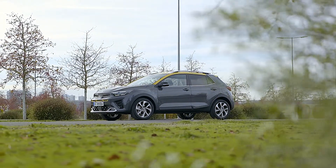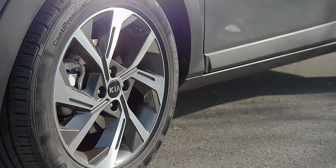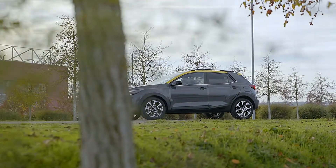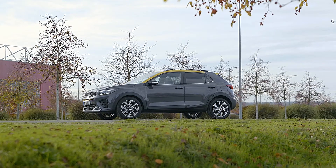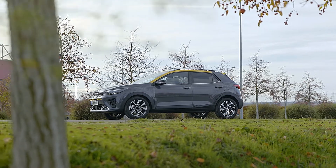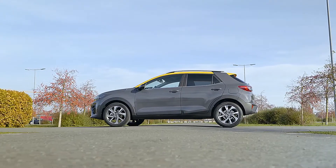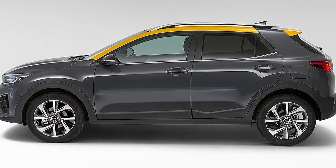The Stonic's compact dimensions and low center of gravity allow for a sleek, lithe body inspired by the form, function, and confidence-inspiring appearance of Kia's larger SUVs. With short overhangs at the front and rear — 830 mm and 730 mm — combined with a long bonnet and low roofline, the Stonic boasts a sporty and confident on-road posture, without compromising the elevated seated position a driver can expect of a compact SUV.